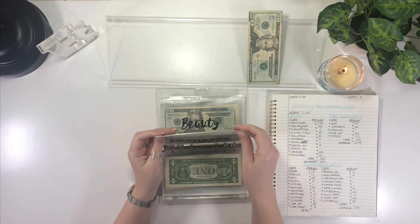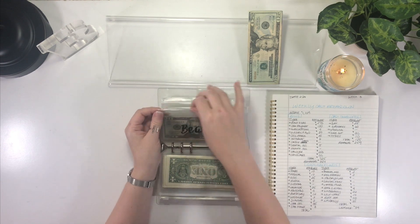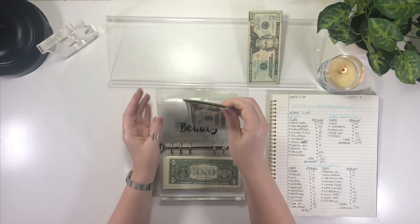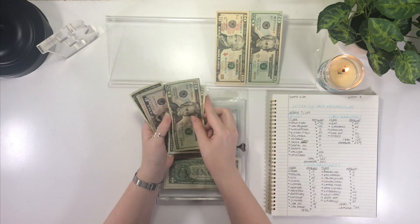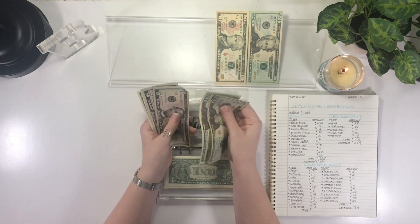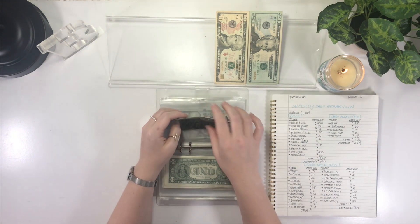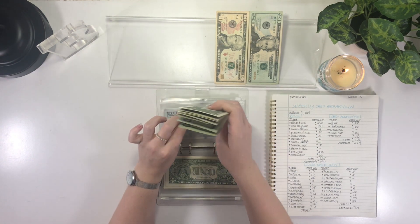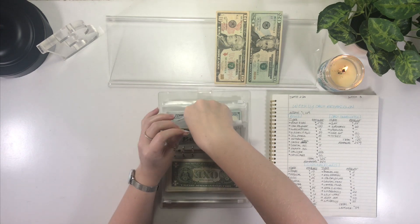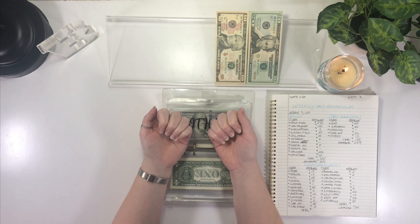Beauty, or self-care as I have it here, is going to get $10. Beauty now has $55. I mentioned in my last video I did take my nails off and I'm thinking about getting them done — not acrylics because it just messes up my nails so bad. I have really thin nails. I may be doing dip powder, thinking like a dark forest green.